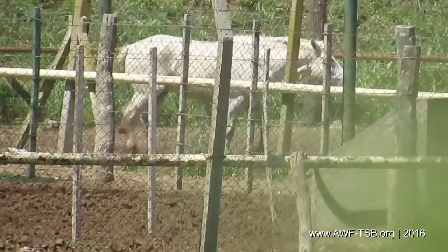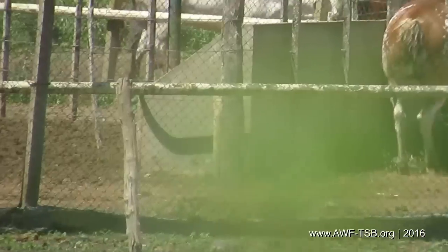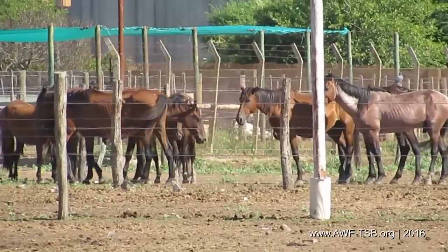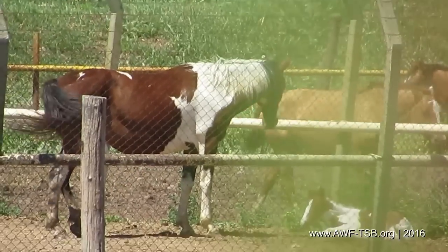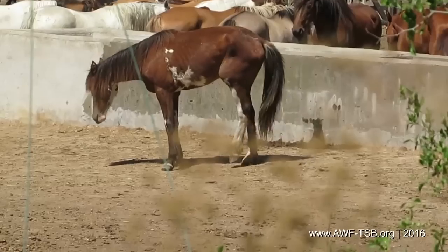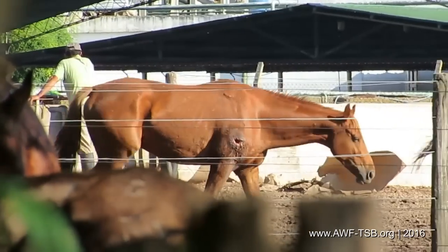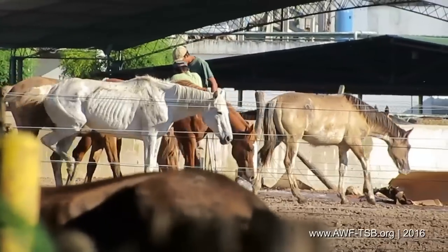Contrary to announced audits by European importers, we arrive unannounced and see the reality. Pregnant mares are slaughtered as well. We observe foals which have been born just before slaughter — a short life. A wire has been tied through the mouth of a stallion to prevent him from biting; he is unable to eat. A severely injured horse can only stand on three legs, and another has a deep wound on its shoulder. The workers don't care about any of that.